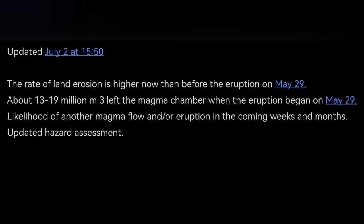We have a chance for gas pollution — the weather is now rainy. This is what the Icelandic Meteorological Office updated with data for us. You can see that in the initial phase of the eruption, 13 to 19 million cubic meters of magma erupted.